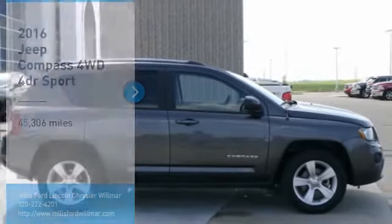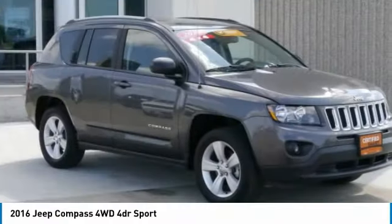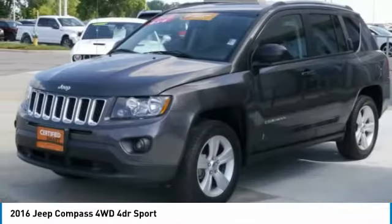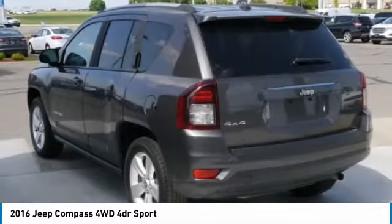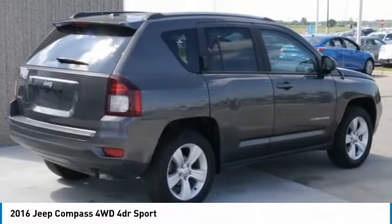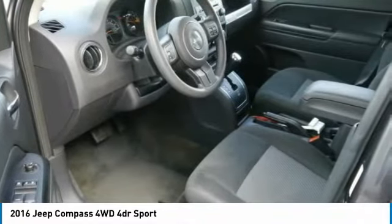Looking for the right vehicle? Check out the 2016 Compass. The Jeep Compass has a solid, sophisticated 16-valve engine. It features electronic variable valve timing that continually changes the torque curve, bringing more versatility to the 165 peak pound-feet of torque and more capability to the 172 peak horsepower.